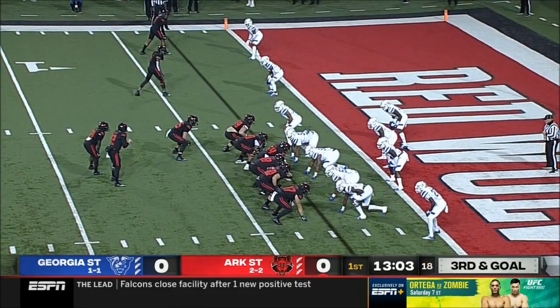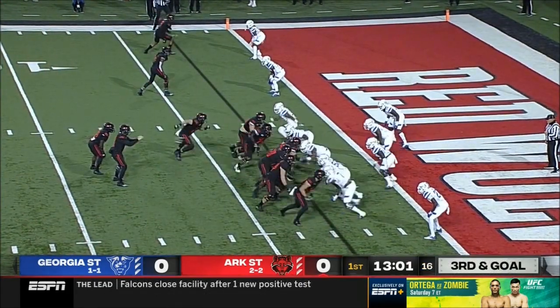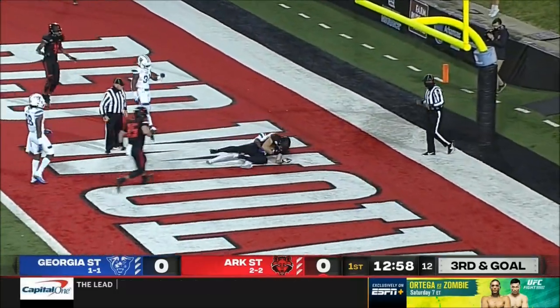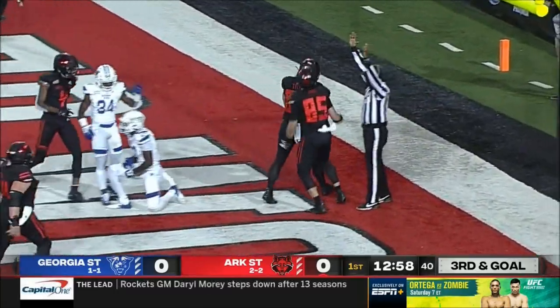Team's opportunity. Bonner going to throw — quick pop over the middle. Caught. Touchdown, Arkansas State.